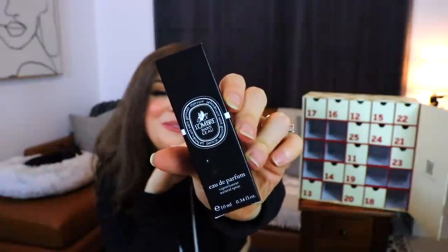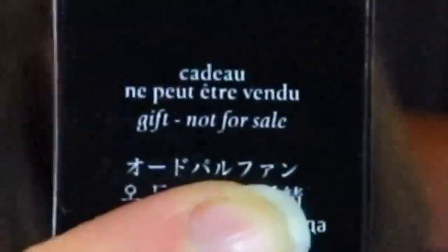Day number ten looks very expensive. This is from L'Homme Dan — Eau de Parfum, and I don't think any of that was pronounced correctly. I am really excited about getting a perfume because I collect them. But it smells like the stems of flowers — not even the flower itself, just the stem, like the juices that come out when you're cutting them. Yeah, it smells like flower stem juice. Also, it says it's a gift and not for sale.